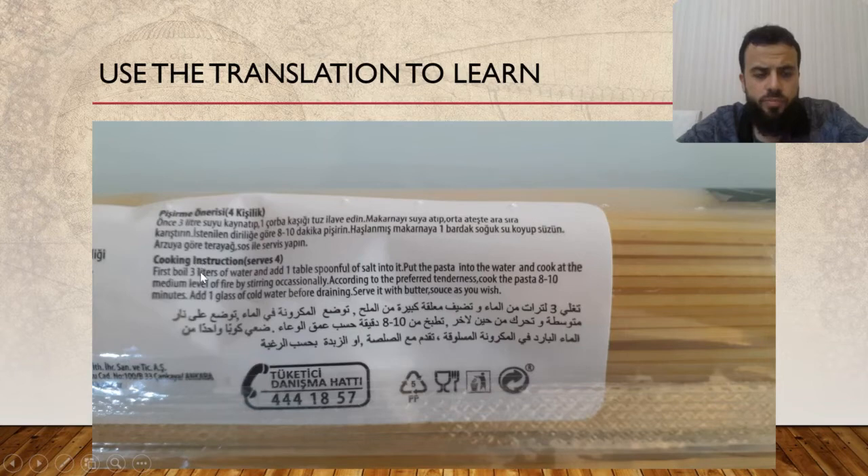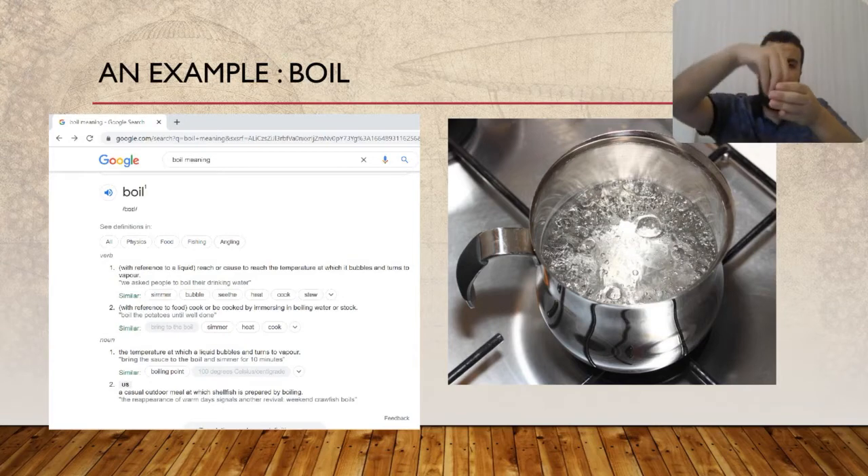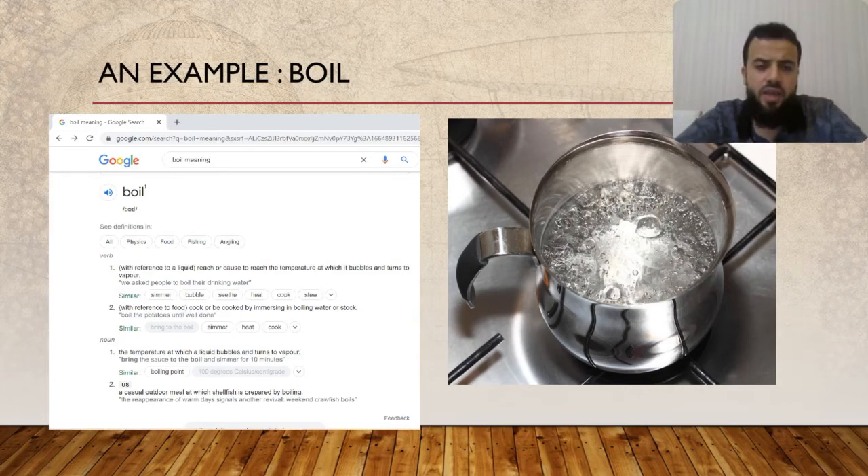Let's use the word 'boil' to see what it means and whether there are other ways to use it in English. If you don't know what 'boil' means, just copy it, go to Google, and search 'boil meaning.' Google will give you the meaning and show you how to use it in a sentence. The definition: to reach or cause to reach the temperature at which water bubbles and turns to vapor — you can see those bubbles turning into gas. Also: to cook or be cooked by immersing in boiling water or stock. So you put what you want to cook inside the water and it is immersed as the water boils.